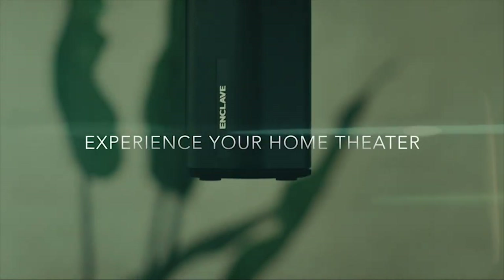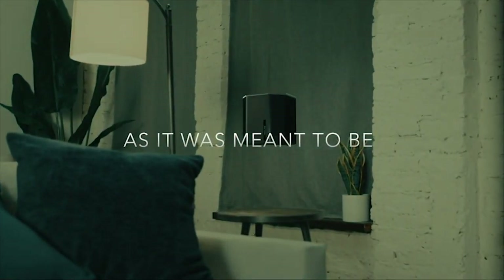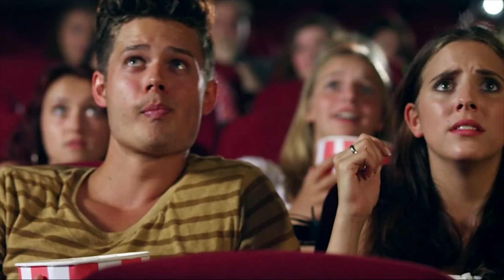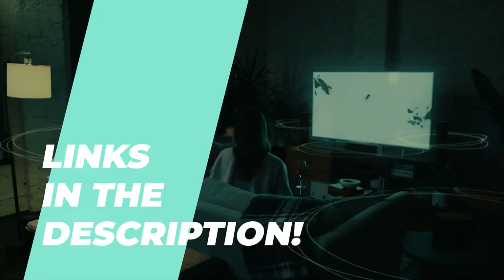Get your popcorn ready! Top home theater systems for 2023. With so many products on the market, picking out the perfect one will be challenging, so we've chosen the 6 best products out there to make it easier for you. Please check the description for more information and the latest pricing.